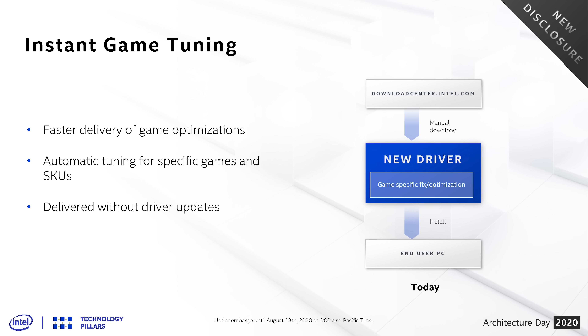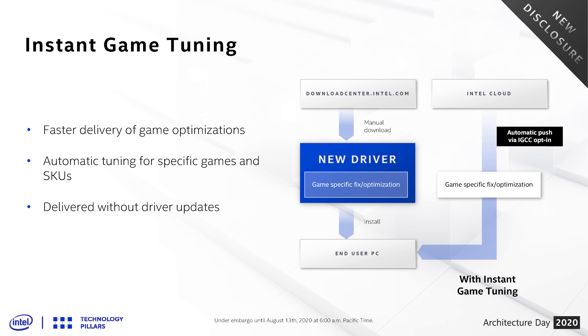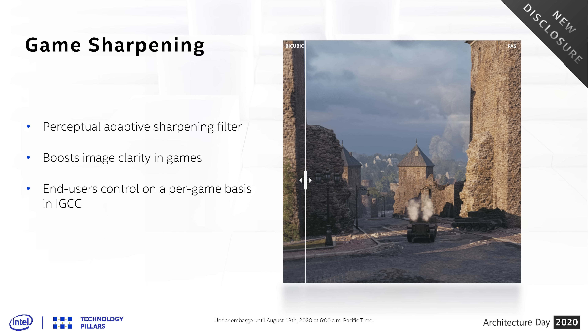There are also two new graphics driver features. First, Instant Game Tuning — a way for Intel to push game-specific driver optimizations and fixes to users faster, without a full driver install, and on a per-game basis. Think of it as getting an Nvidia day-one driver update but only pushing the optimizations for that specific game if you opt in. The other feature is game sharpening, using a shader-based adaptive sharpening algorithm available in the Graphics Command Center, bringing Intel's driver capabilities in line with Nvidia and AMD ahead of their discrete gaming GPU launch in 2021.